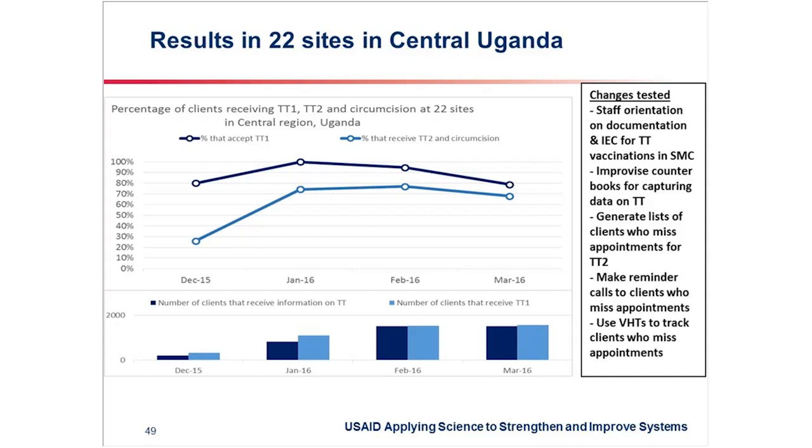We've also noted that making reminder calls to the client in between is very helpful. Four weeks is a long time, and some people get busy, so they need reminders telling them that they received the first shot of TT and are due for the second shot and also due for circumcision. This has helped us to bridge the gap between the two groups of clients.